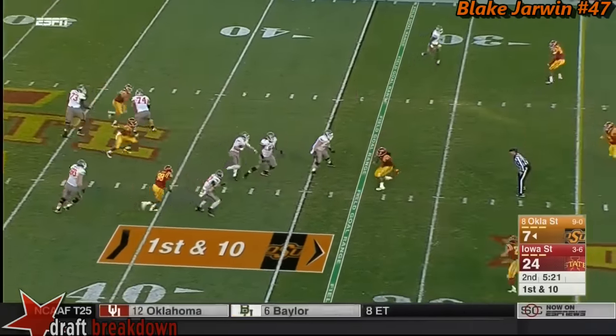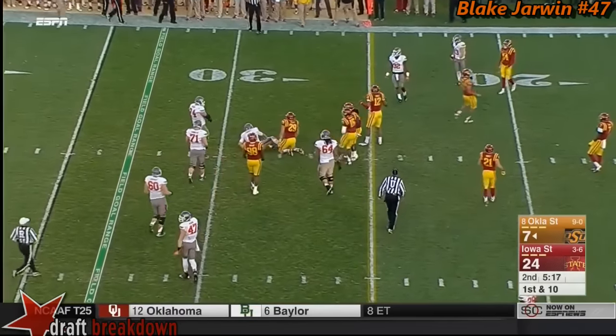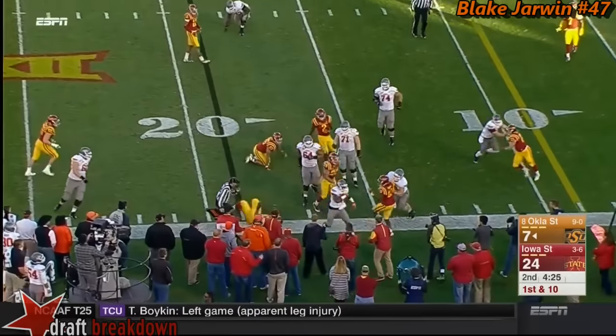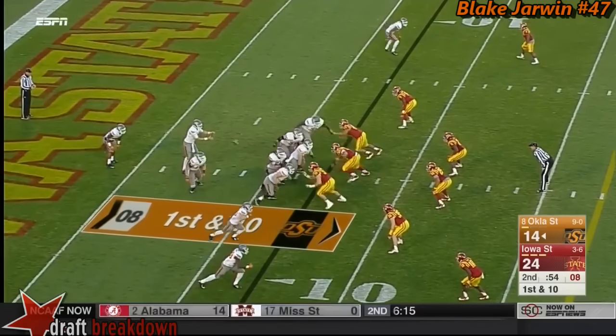Rudolph on a first down play action, and he takes off and slides down at the 29-yard line. Iowa State really flying to the football that time — a down that may dictate the rest of the drive.